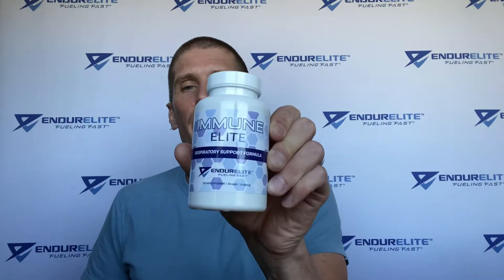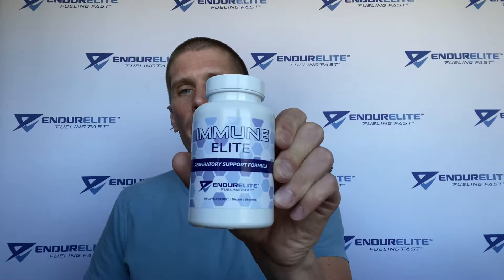Good morning, family of Fast. Matt Mossman, the Chief Endurance Officer over at Enduralite. Today we're going to talk about the supplement beta-glucan and why it's the sole ingredient in our immune and respiratory support formula, Immunolite. More specifically, I'm going to tell you exactly what beta-glucan is, why we made this product, the benefits of beta-glucan, the research behind it, how it works in your body, and how much you should be taking on a daily basis. Let's jump right into it.